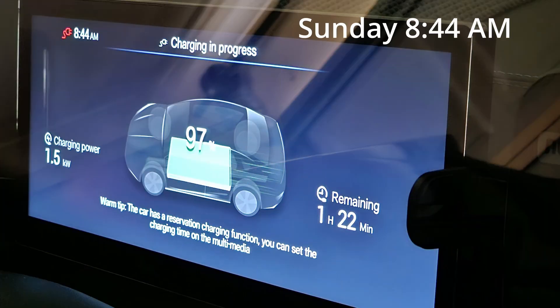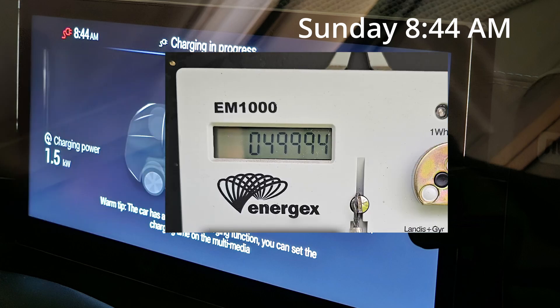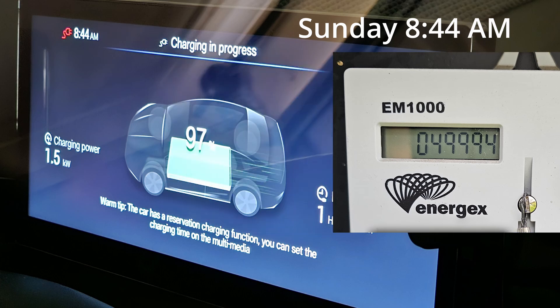Right now it's Sunday morning, 8.45am. It's at 97% full and still requires 1.5 hours to finish charging to 100%. I'm wondering how much electricity it's drawing to charge the last 3% of the battery, so I went to my electrical meter box. My meter reading is currently at 4994kWh. Let's check back in 1.5 hours when it's fully charged.